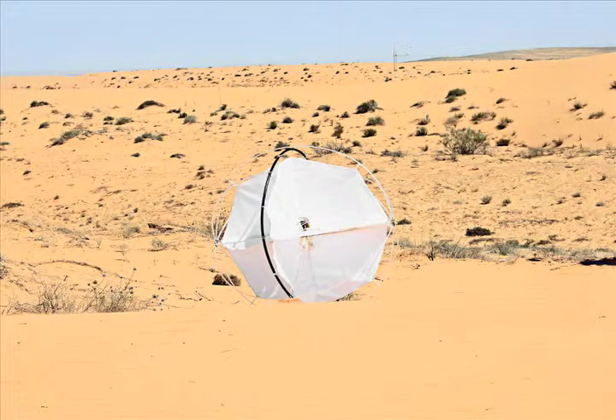Tumbleweed robot — two words many would have guessed would never come together — are indeed what a robot that is surveying the desert is referred to as.